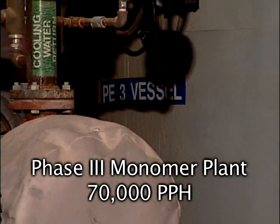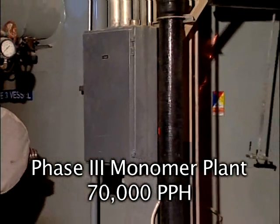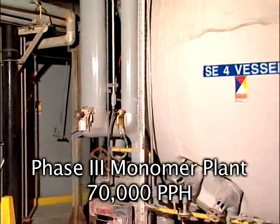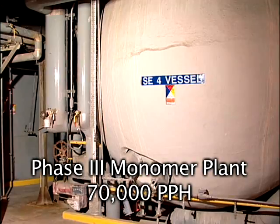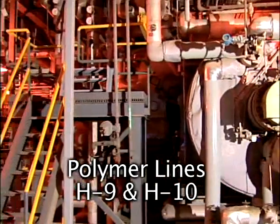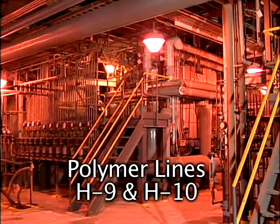The P.E.T. process raw materials are mixed in a feed system and then transferred into a two-vessel monomer plant with a capacity of 70,000 pounds per hour. Monomer is then transferred to the polymer processes H9, H10 or H11, and H12.